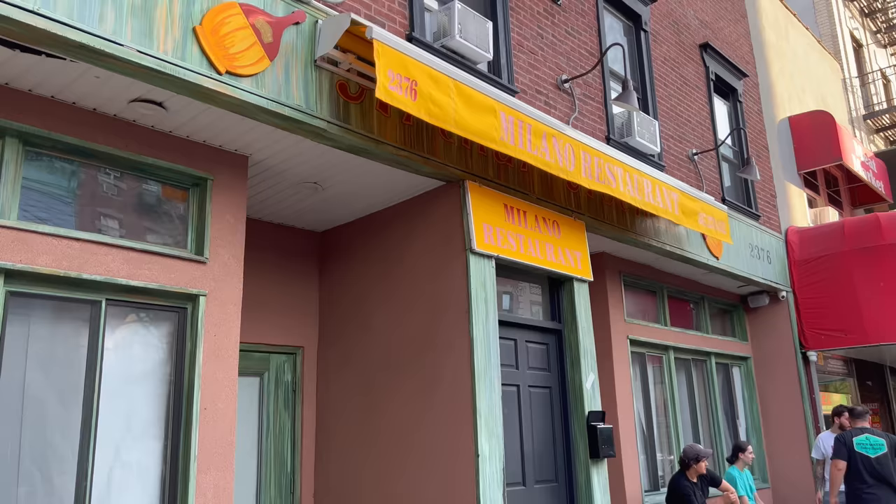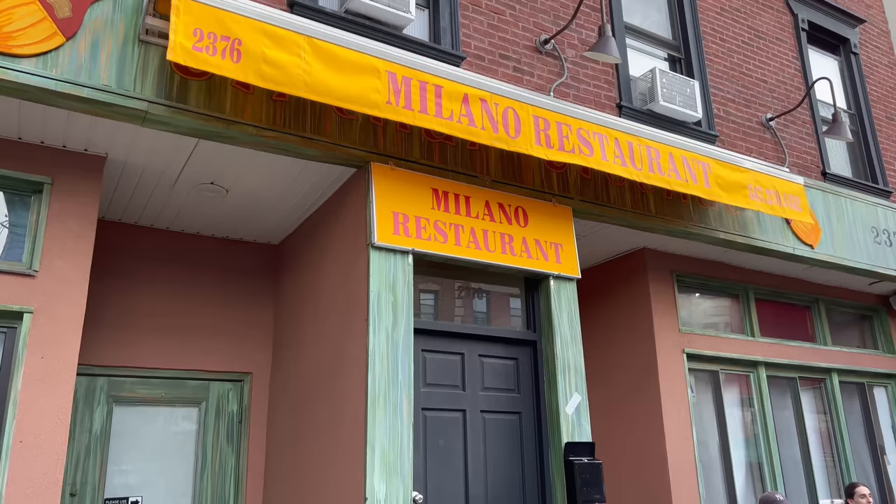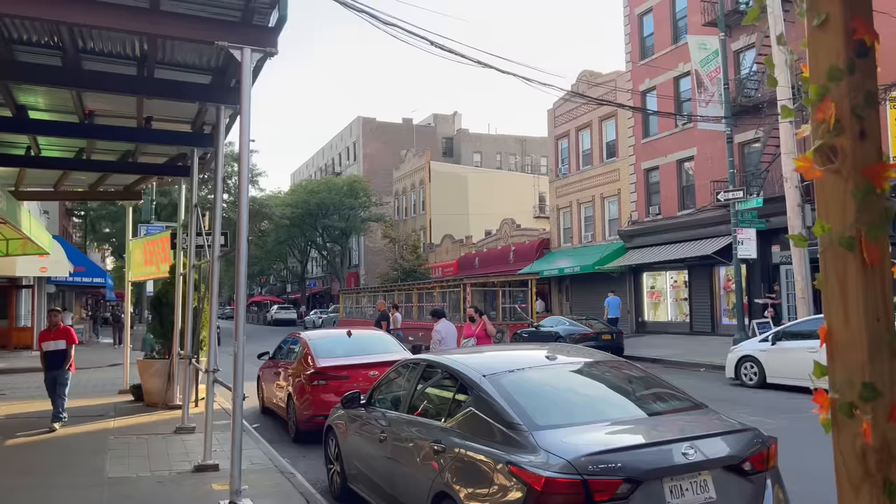Arthur Cantina. Here's a new spot that's opening up — Milano Restaurant. They still have the paper all over the storefront.